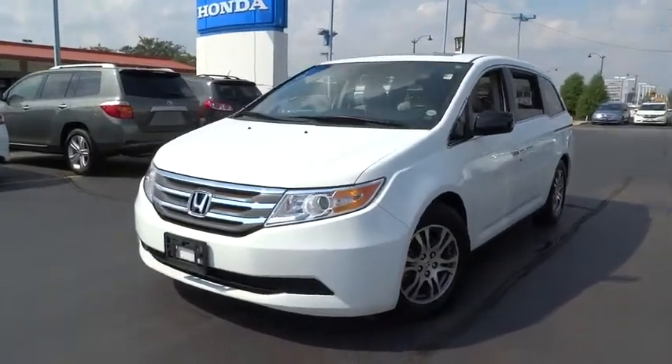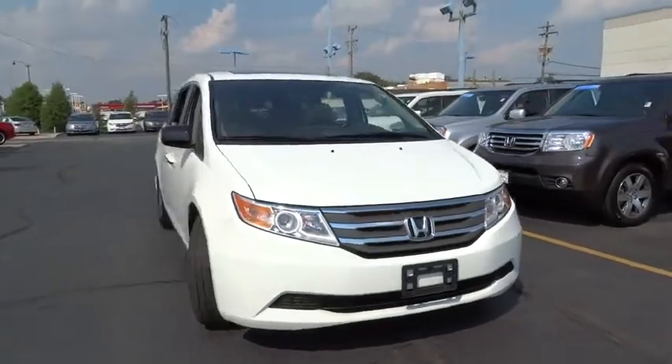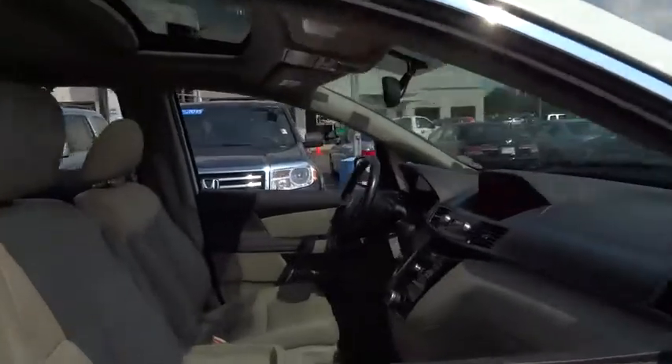The 2013 Odyssey. The Honda Odyssey is a showcase of distinguished style, captivating technology, and advanced safety features. A must for all families.